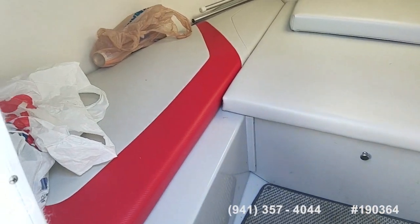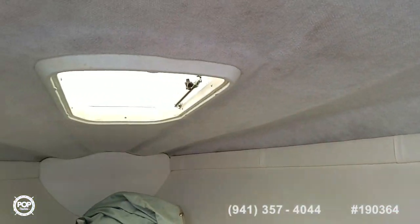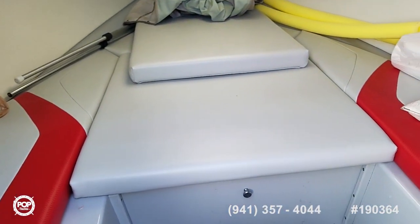And then into the cabin — smooth sliding door, comfortable seating and storage. With the filler cushion it turns into a very large bed space. Headliner looks all good, a mixture of carpet and vinyl, and there's also a porta potty included with the sale.